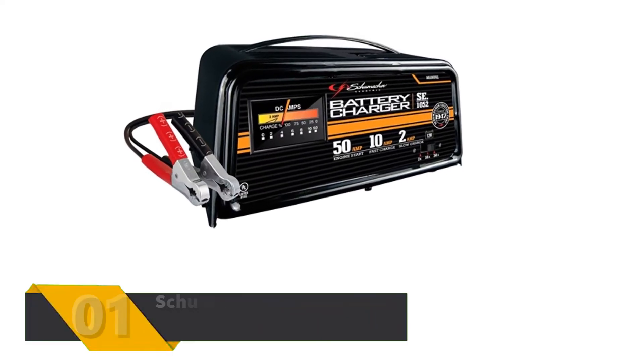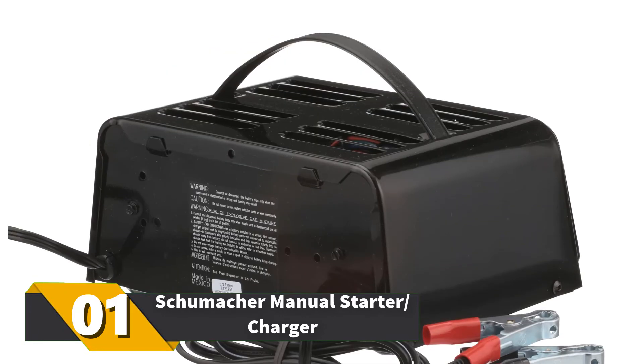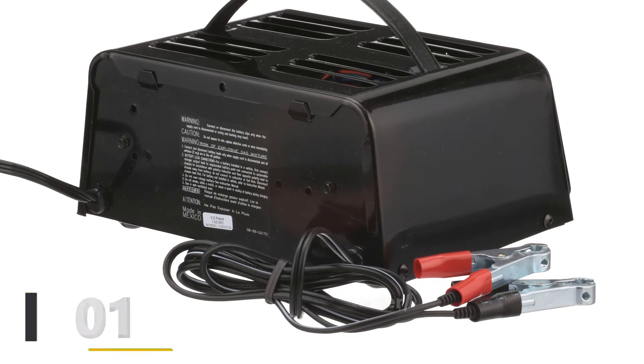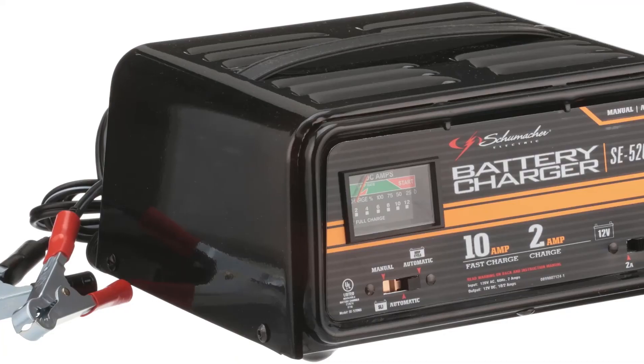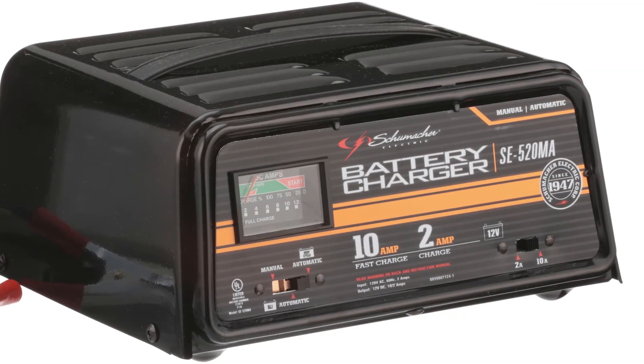Number 1: Schumacher Manual Starter Charger. This doesn't have all the bells and whistles like other chargers, but it will get the job done. 50-amp power for jump starts, 10 amps for fast charge, and 2 amps for a trickle charge. It has a charge meter and a 3-function switch. It will charge a small 12-volt battery in roughly 2 to 12 hours.